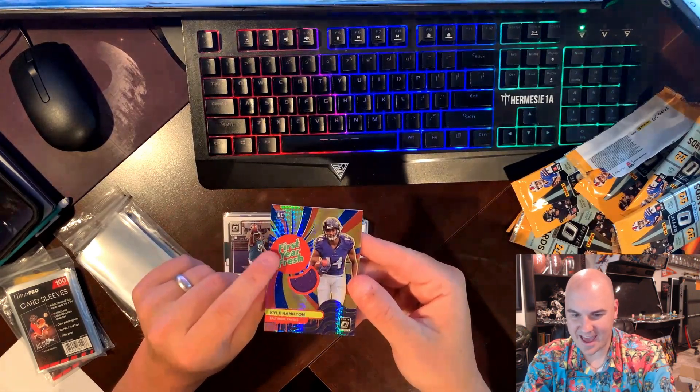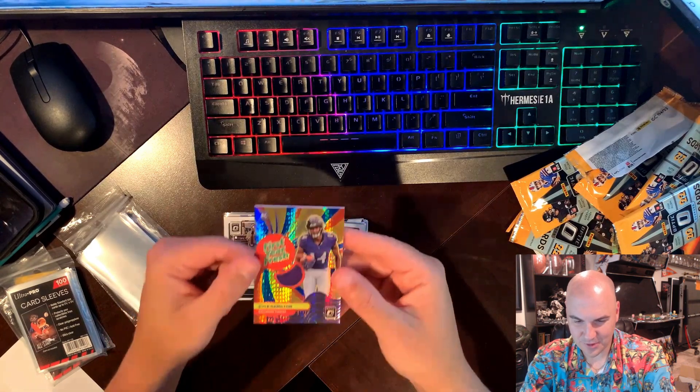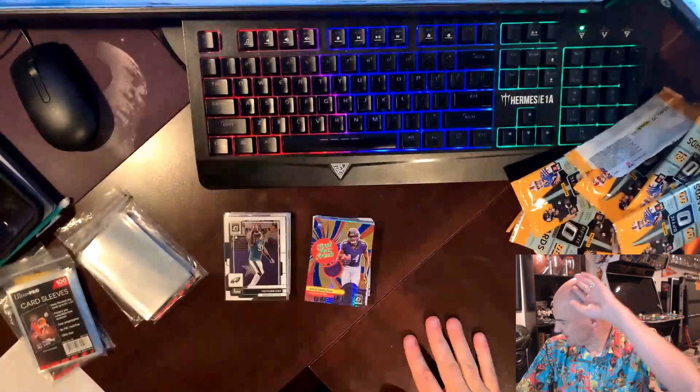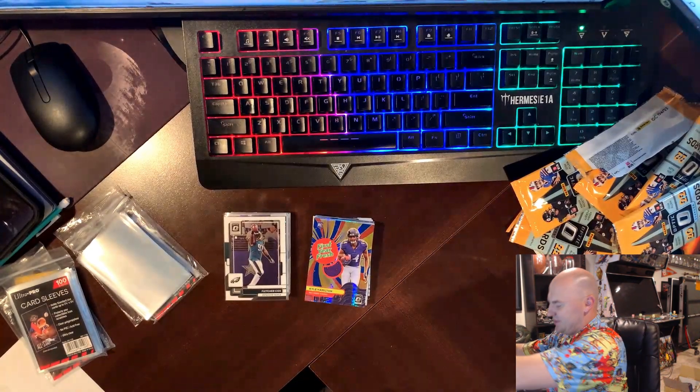Like what is that First Year Fresh — is that a sticker? I don't know what that is. It's not attractive, I'll tell you that right now. Oh my gosh. Let's just go with this one.